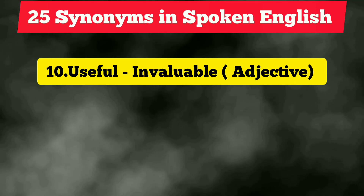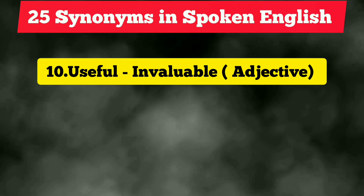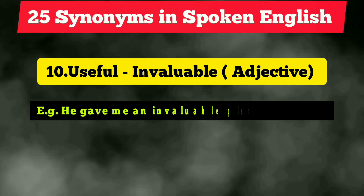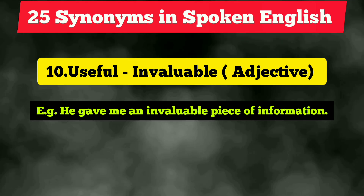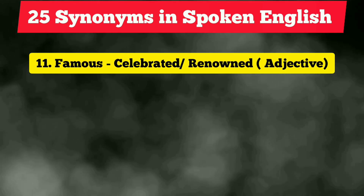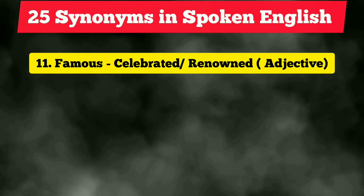The tenth vocabulary is 'useful,' which is again quite common, but next time you can use the word 'invaluable' instead. It sounds quite amazing and it is an adjective. Example: 'He gave me an invaluable piece of information.'